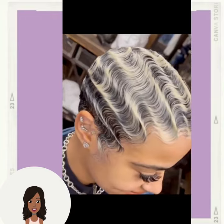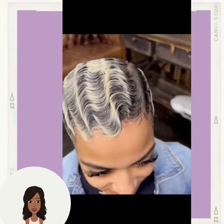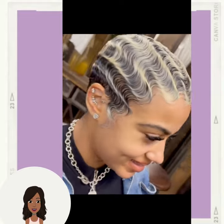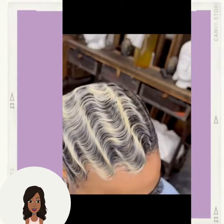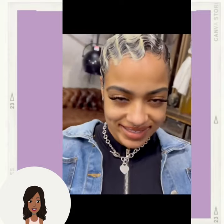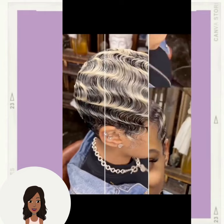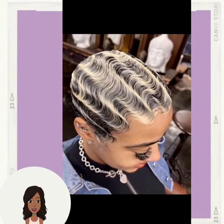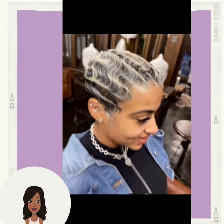If you guys feel inspired by any of these hairstyle ideas, please be sure to like today's video and hit that subscribe button so you can stay up to date on all the latest and hottest Black hair trends. Loving this blonde and black finger wig pixie cut — the color definitely accents the waves.